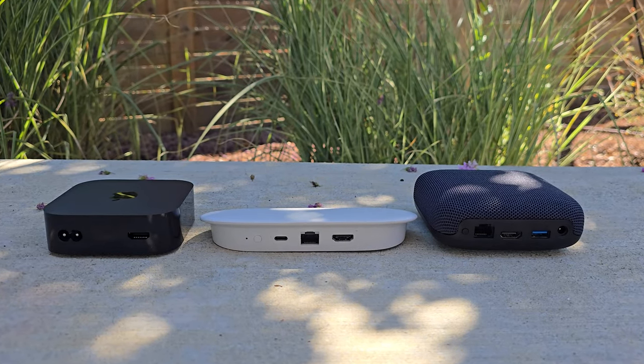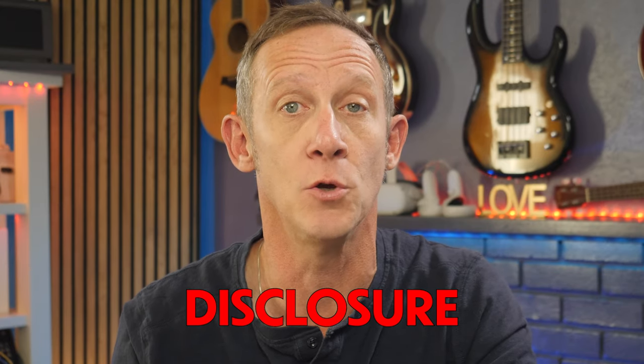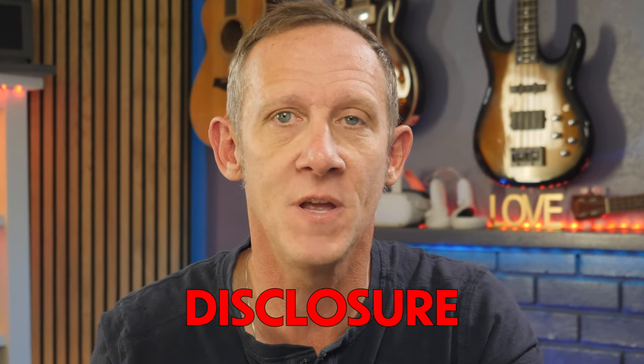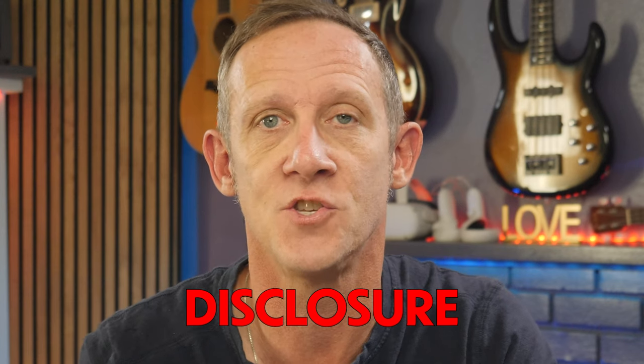I've got all three here with me, so let's break down what makes each one unique. But before we do that, full disclosure: Google sent me the Google TV Streamer for review, and I purchased the Apple TV 4K and the On 4K Pro for this video. All opinions are my own — absolutely no editorial sign-off from any of the companies in this roundup or ever on this channel.